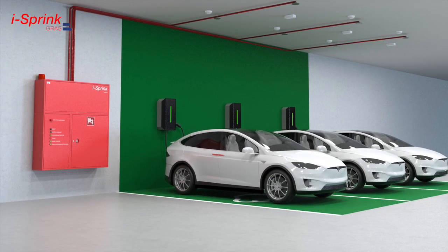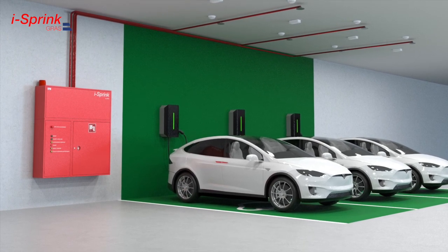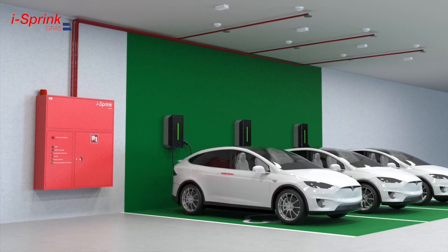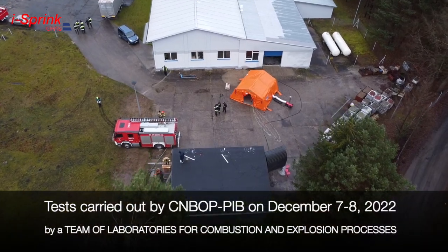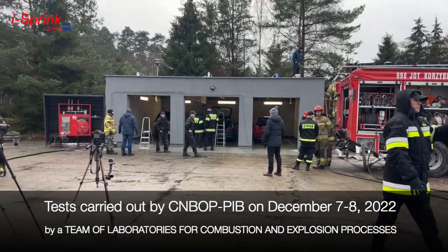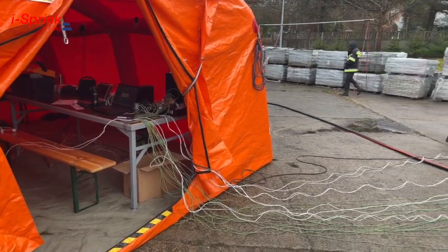The video presents fire tests of the effectiveness of the ICE Spring system, which is a set of a fire hose reel with an automatic sprinkler system. It is designed for early detection, suppression, and fire control of electric and hybrid vehicles in closed garages. The tests were carried out on the 7th and 8th of December 2022 by the team of combustion and explosion laboratories, Scientific and Research Center for Fire Protection, on the premises of GRAS.